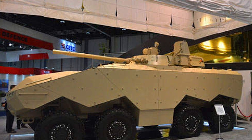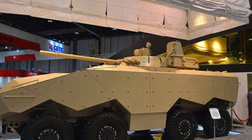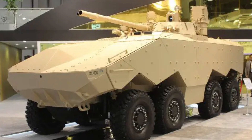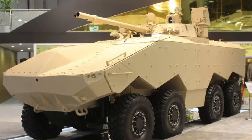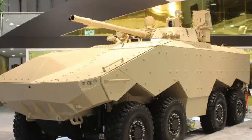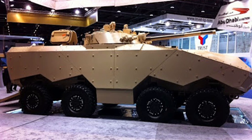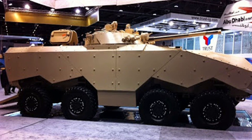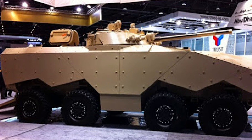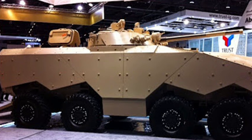The Enigma 8x8 armored vehicle, developed by Emirates Defense Technology, represents the UAE's ambition to build a modern and versatile wheeled combat platform. Unveiled at the International Defense Exhibition in Abu Dhabi in February 2015, the Enigma 8x8 was designed to address the specific operational needs of the United Arab Emirates armed forces. With its highly adaptive role design and ability to integrate various weapon systems, the Enigma is poised to serve as a key component in modern military operations, both domestically and potentially for export.